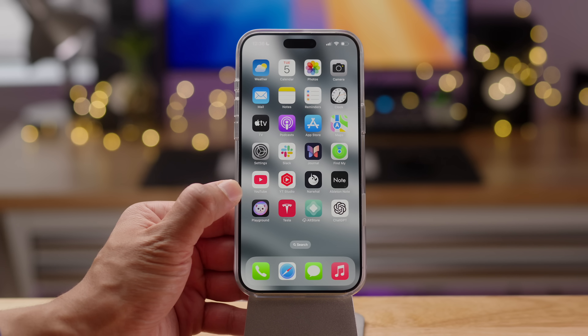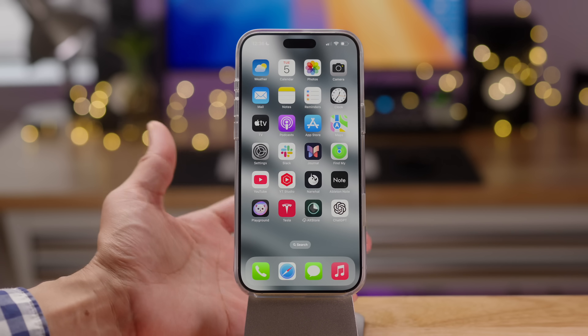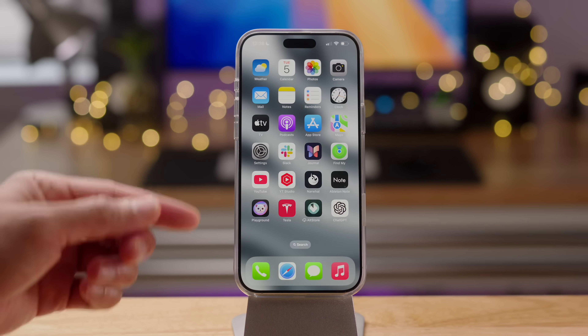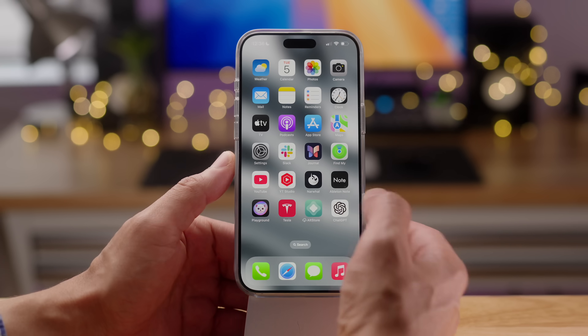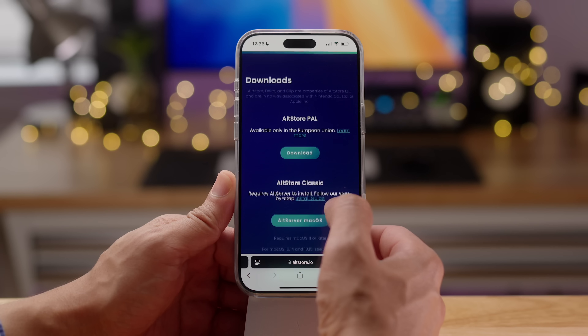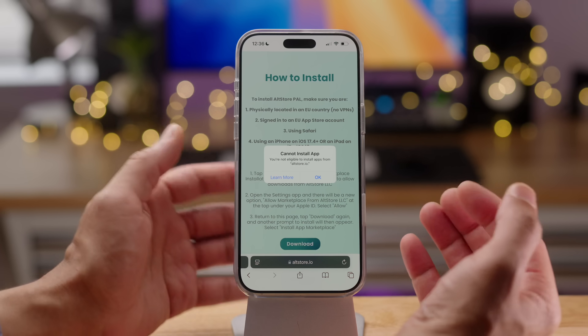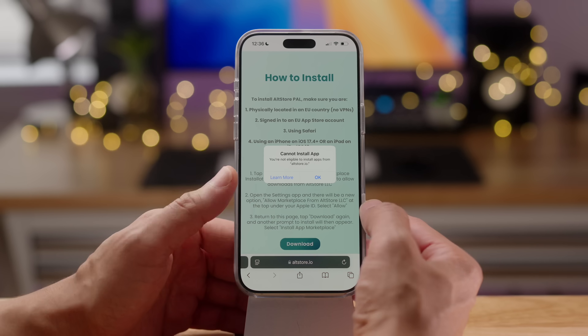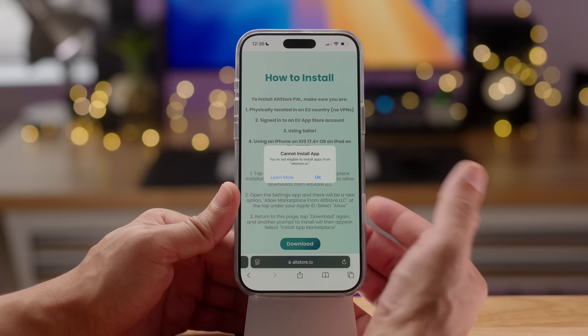When you had developer mode enabled on the last beta, you were actually able to sideload an app even if you weren't in the EU. The problem was it didn't actually work — it would sideload but you couldn't actually launch the alternative app store. Apple has now removed this ability; it was apparently a mistake. So now when you try to sideload, it'll tell you right up front that it cannot install the application.